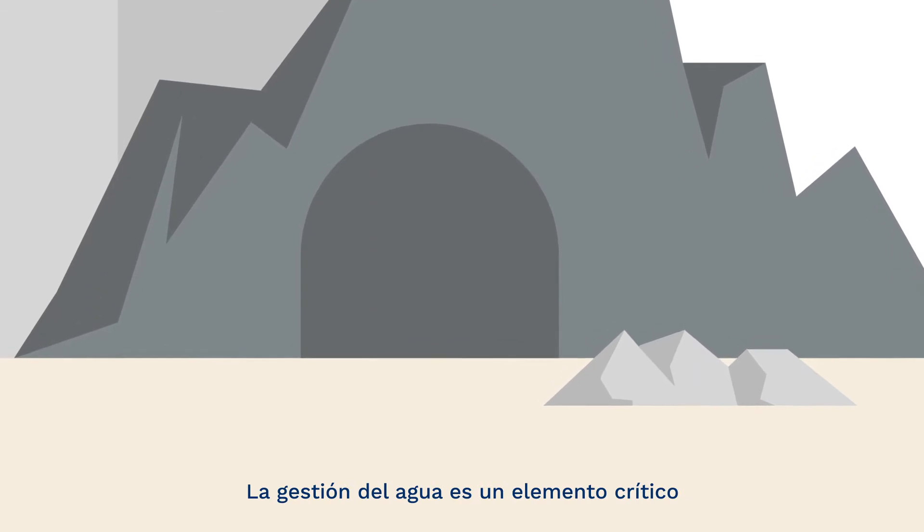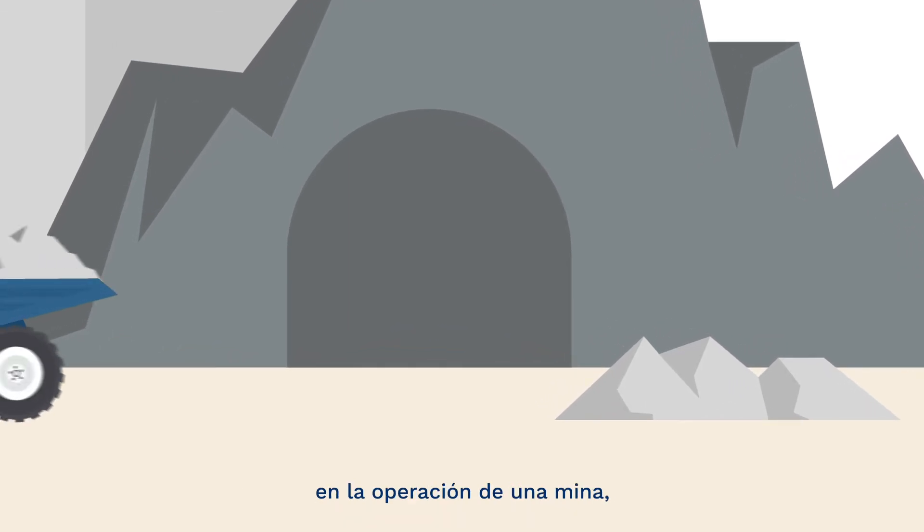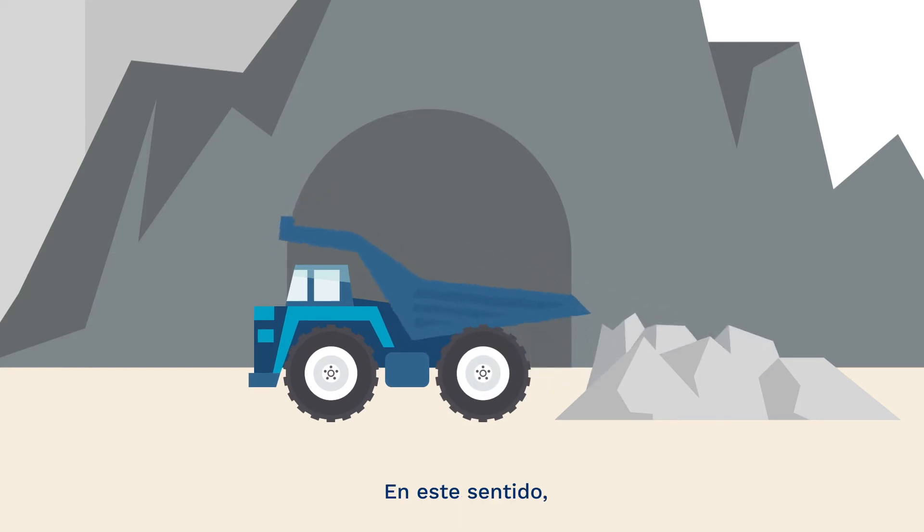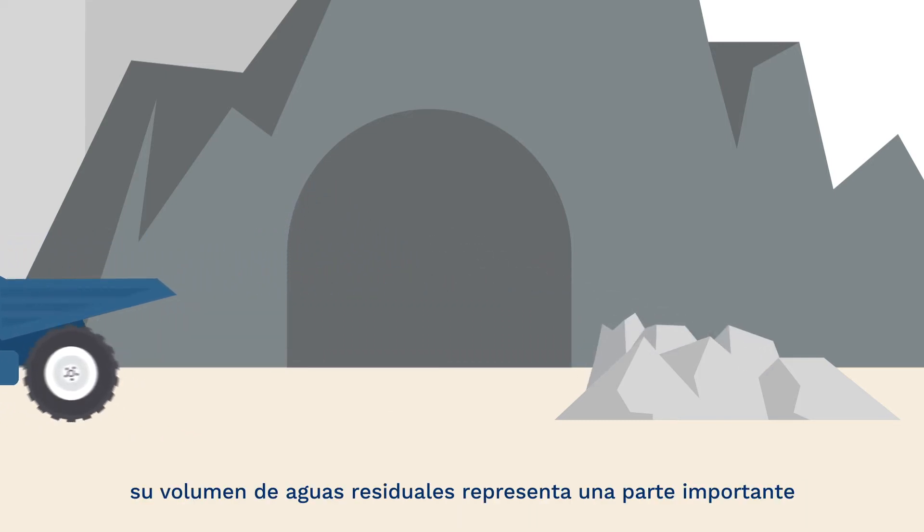Water management is a critical component in the operation of a mine, the mining sector being one of the main water consumers in Europe. In this sense, its wastewater volume represents an important share of the total European discharges.